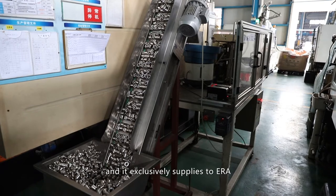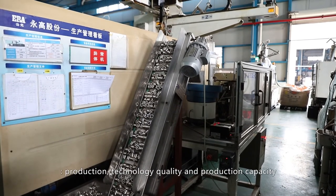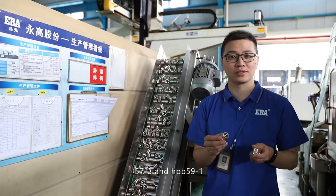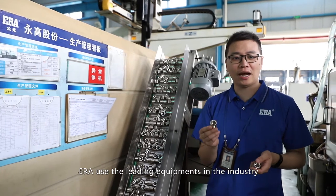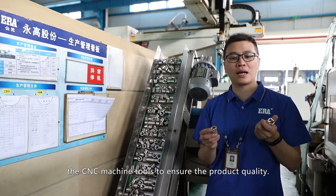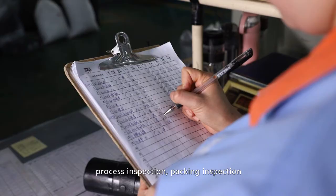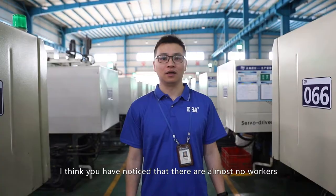ERA has its own couple parts factory, exclusively supplying to ERA. Effective control is achieved in four aspects: production, technology, quality, and production capacity — guaranteeing product quality and delivery time from the source. ERA couple parts are made of HPB 57-3 and HPB 59-1, and European standard couple parts are also available. ERA uses leading CNC machine tools to ensure product quality, strictly following ISO 9001 and ISO 14001 standards. Process inspection, incoming inspection, and finished product inspection are strictly implemented.